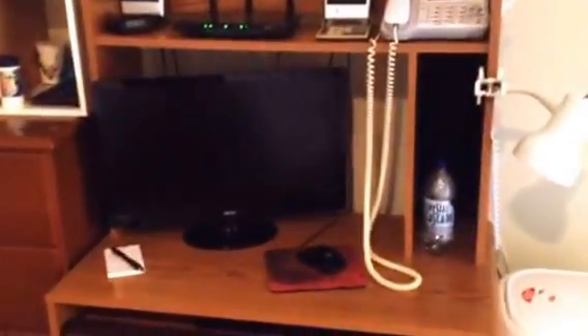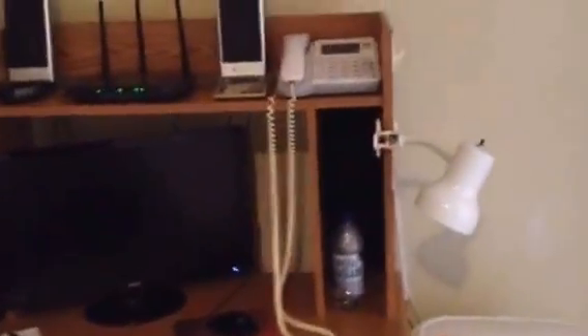Computer table with HP Windows 7 computer. 32-inch flat screen TV with stand. Office chair.